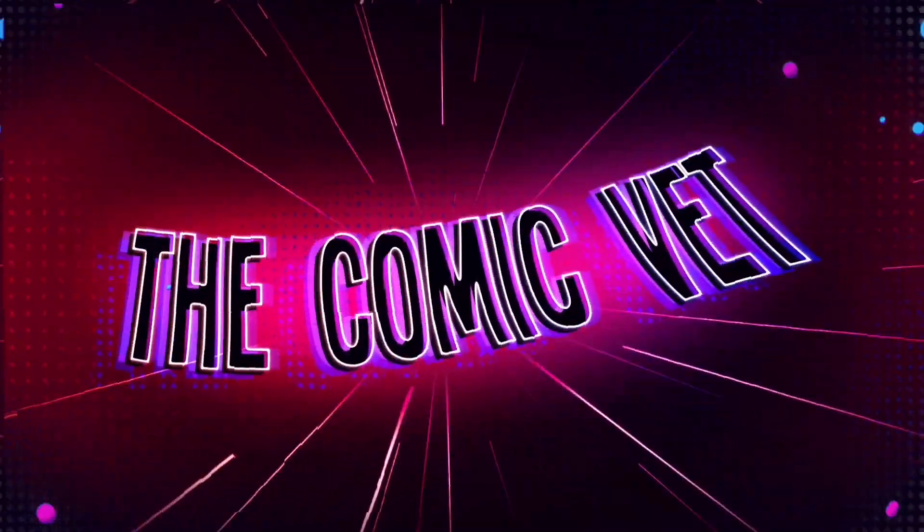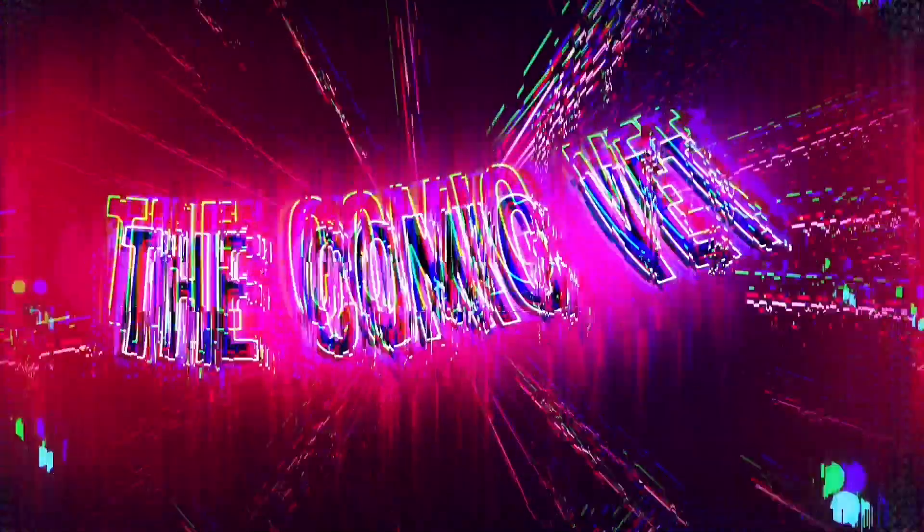Welcome to episode 7 of DC Days, where I open one Walmart pack of DC books every day for a month. Let's go. Comic Army, my name is Chris the Comic Vet. I hope this video finds you safe and well.